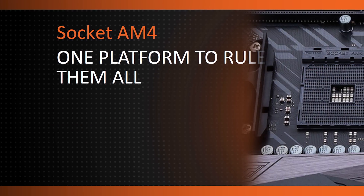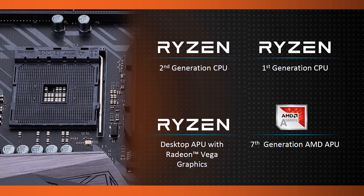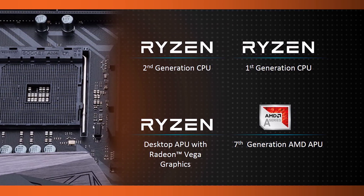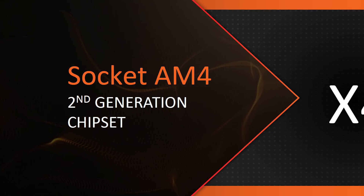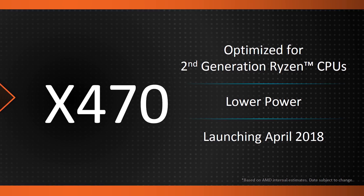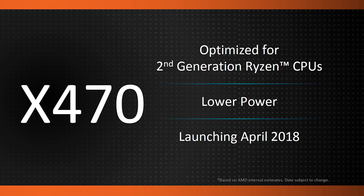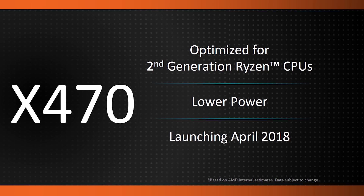As AMD promised earlier, second gen Ryzen will be fully compatible with existing 300 series chipsets, although it will launch alongside new 400 series chipsets. All the key features will be supported on both platforms, though the 400 series chipset will supposedly allow greater performance, lower power, and some new feature additions — mostly involving better memory support and greater overclocking support.